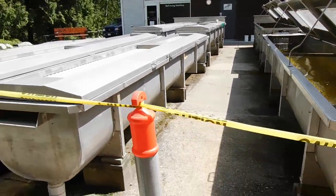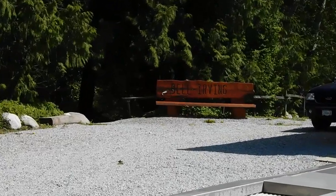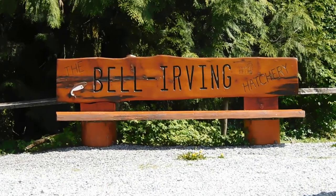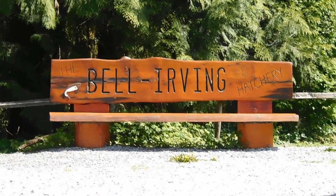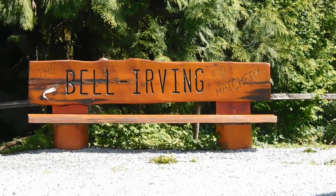We will close this part of the video by looking at our hatchery bench over there, which was redone by a fellow named Cecil Taze — and he was something like 90-something years old. Amazing! We'll catch up with you briefly down at the ponds.